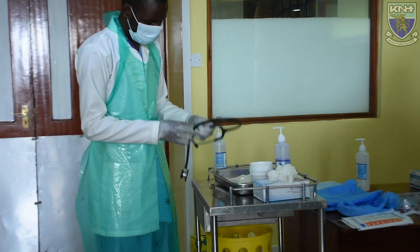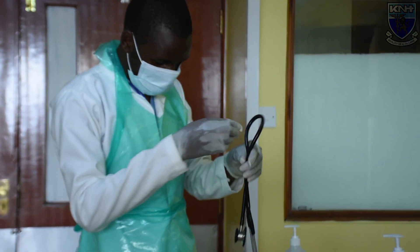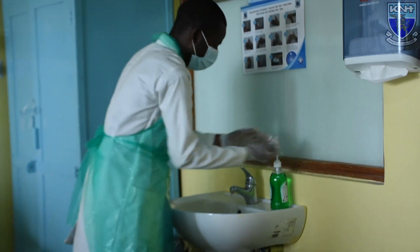Once the doctor has reviewed the patient using equipment such as a stethoscope or thermometer, it is important to clean this equipment with methylated spirit before proceeding to care for another patient. The gloves should also be changed before moving to the next patient, and then hand hygiene should be performed. Hand hygiene can use friction with an alcohol-based hand rub or liquid soap and running water.